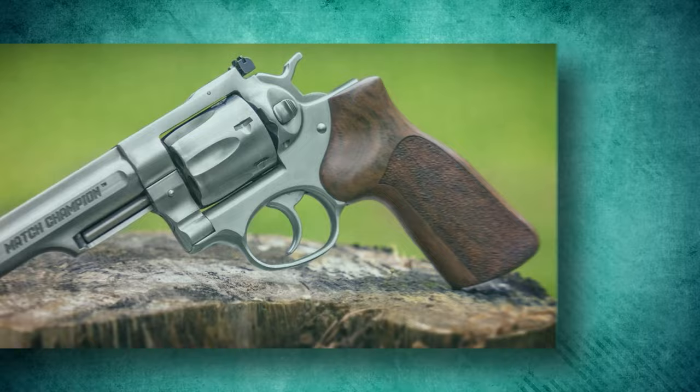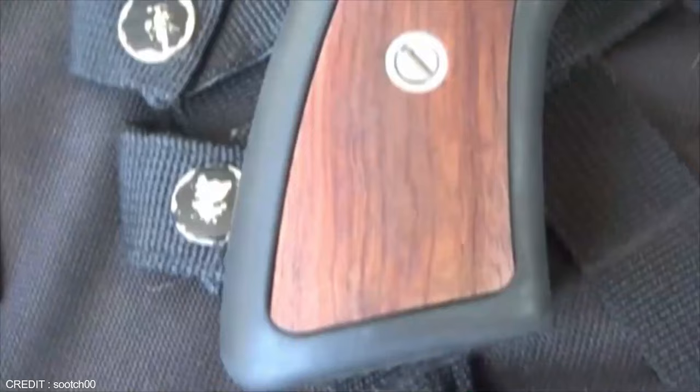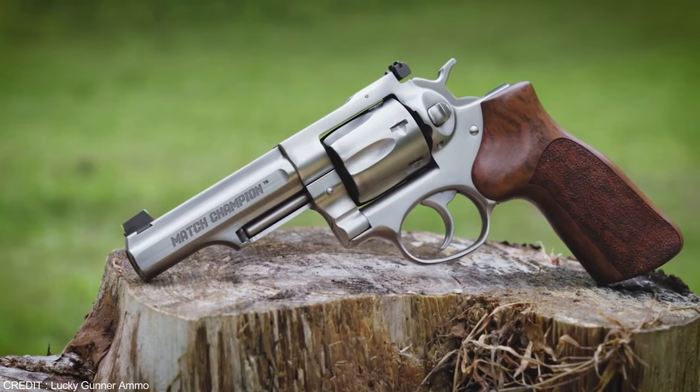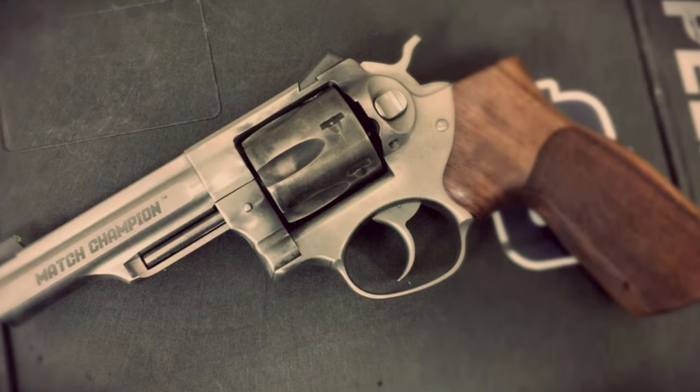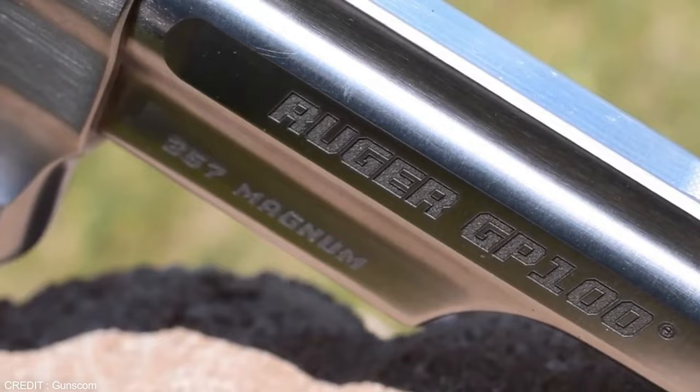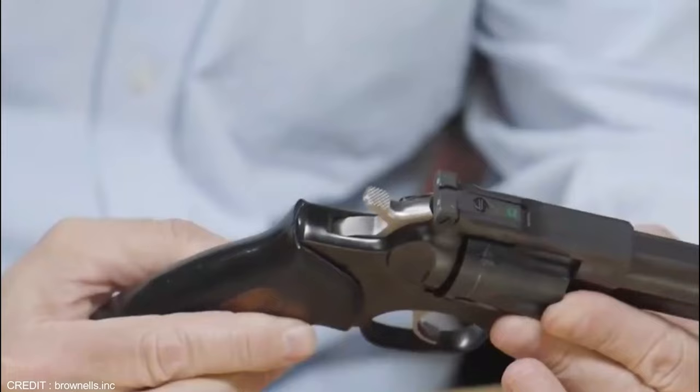Even with the shielding partially obscuring the fiber optic rod, the front sight still catches enough light to be useful in most lighting situations. It sports a triple-locking cylinder for better alignment and a green fiber optic front sight with adjustable rear sight. .357 Magnum cartridges can be fired from it and the recoil is substantially milder. You have a revolver in .38 Special that can be used for competitive shooting, hunting, and self-defense all in one.